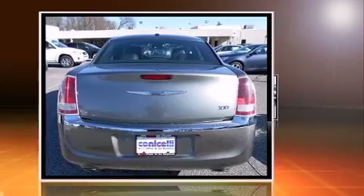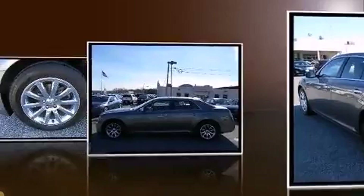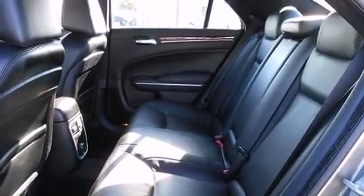Chrysler infused the interior with top-shelf amenities such as leather upholstery, variably intermittent wipers, power front seats, an automatic dimming rear-view mirror, power door mirrors and heated door mirrors, and one-touch window functionality.